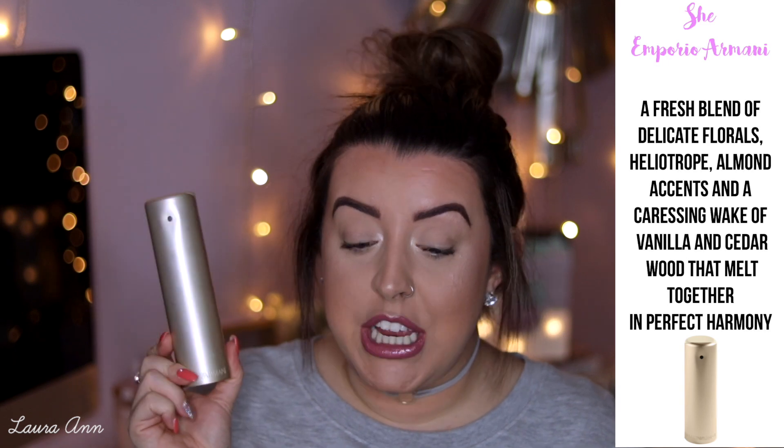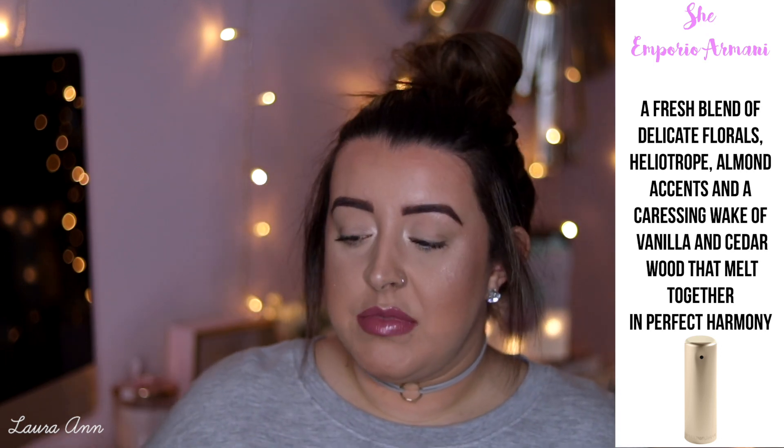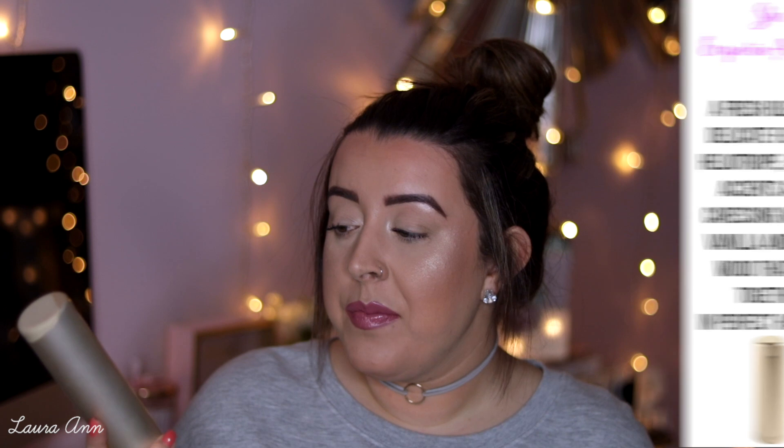Next up, we have another Emporio Armani — this one is in the scent She. I like it, but I haven't worn it for a while. I used to really like it when I was younger because my mum used to have it. It's not one I grab for often. Honestly, it smells a lot like the He version — the man's version — and I think it has that aftershave undertone. It's quite feminine and masculine mixed, and that throws me off a little bit.